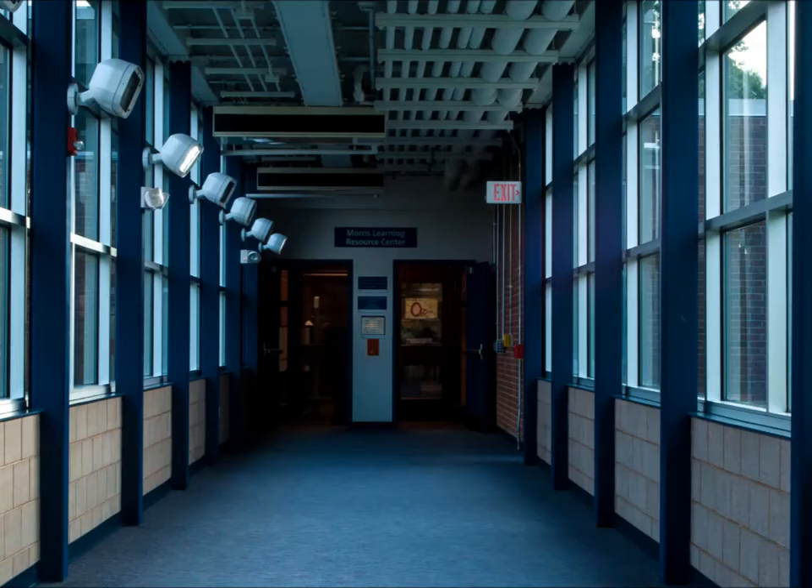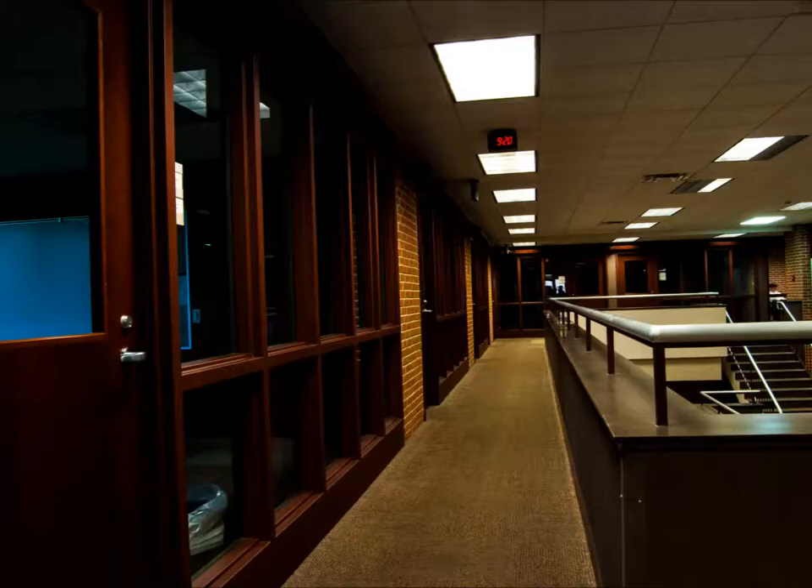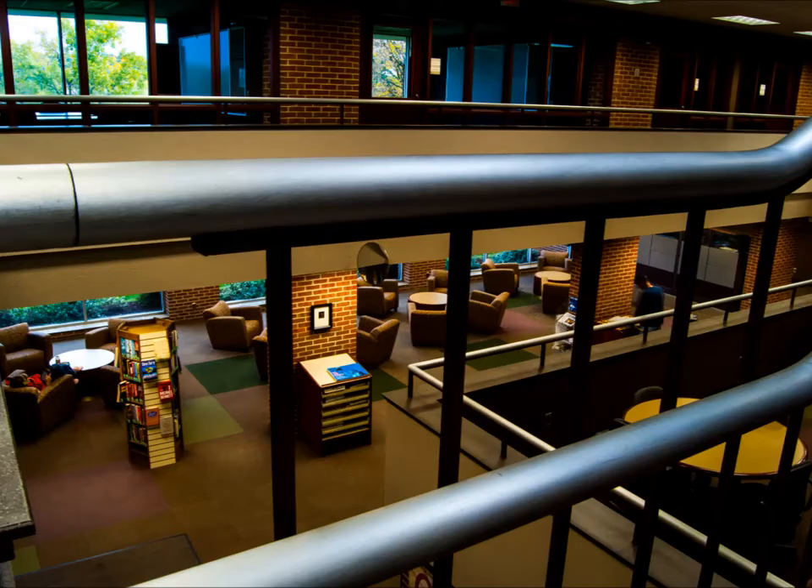This is the Learning Resource Center, or the library. It is the main computer lab on campus, and downstairs there are quiet study cubicles and the majority of the books. On the far end of the library are silent study rooms, which you can rent for private or group study sessions.